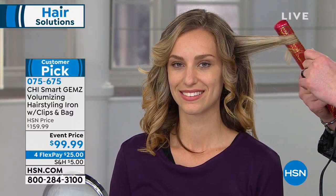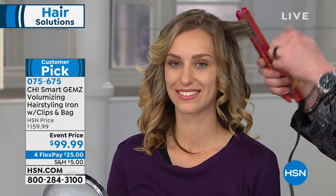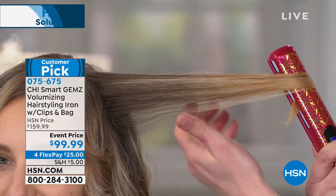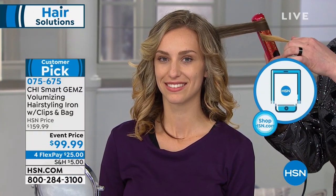The ionic generator is going to lock in that moisture and shine, giving you beautiful, sexy beach waves. We brought it down from $159 to $99.99. You can order yours for $25 on any debit or credit card, and you have four months to pay it off. You're getting the three hair clips, the thermal pouch, and your brand new Smart Gems zirconium titanium styling iron. Less frizz, more shine, great style.